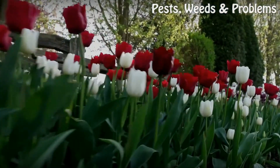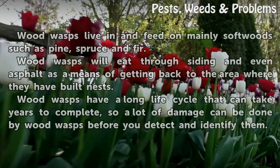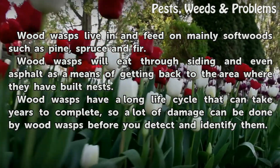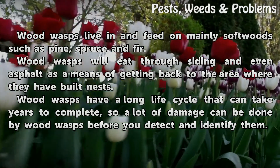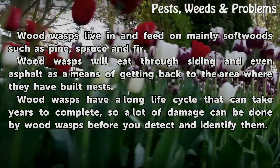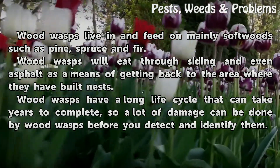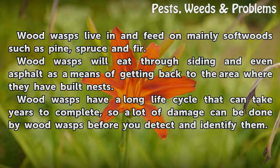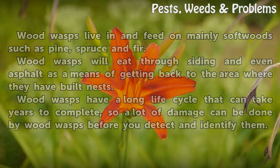Tips: Wood wasps live in and feed on mainly soft wood such as pine, spruce and fir. Wood wasps will eat through siding and even asphalt as a means of getting back to the area where they have built nests. Wood wasps have a long life cycle that can take years to complete, so a lot of damage can be done by wood wasps before you detect and identify them.